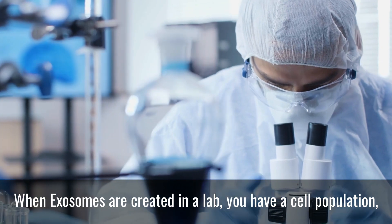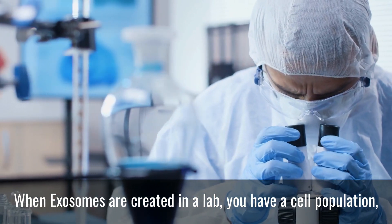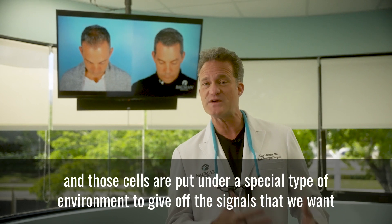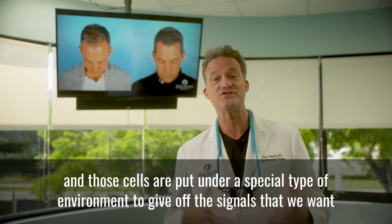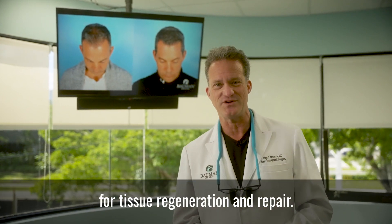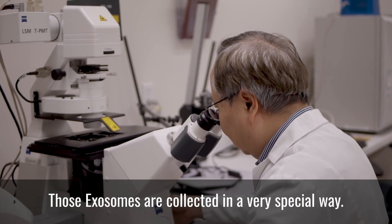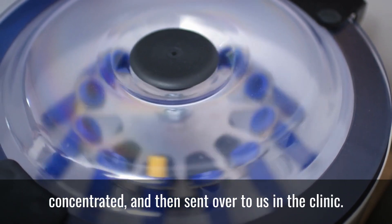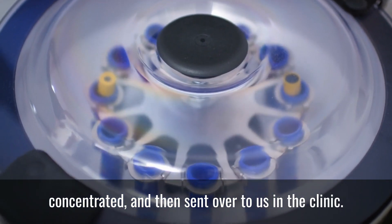When exosomes are created in a lab, you have a cell population — usually some kind of mesenchymal stem cell population — and those cells are put under a special type of environment to give off the signals that we want for tissue regeneration and repair. Those exosomes are collected in a very special way. They're purified, quantified, sterilized, concentrated, and then sent over to us in the clinic.